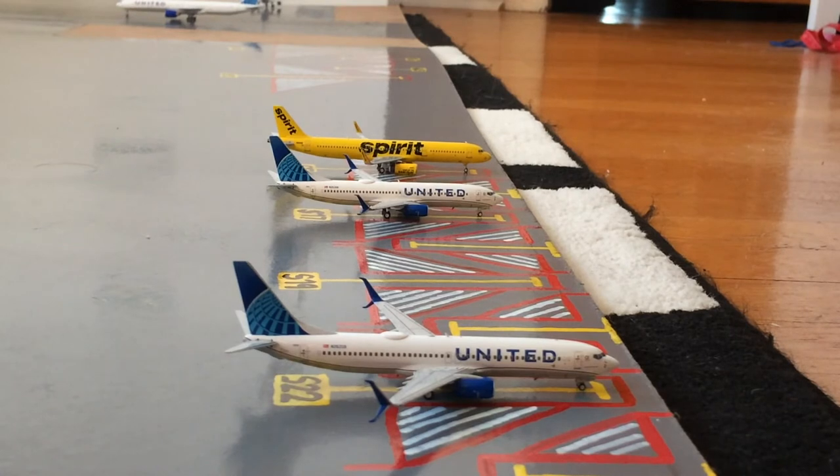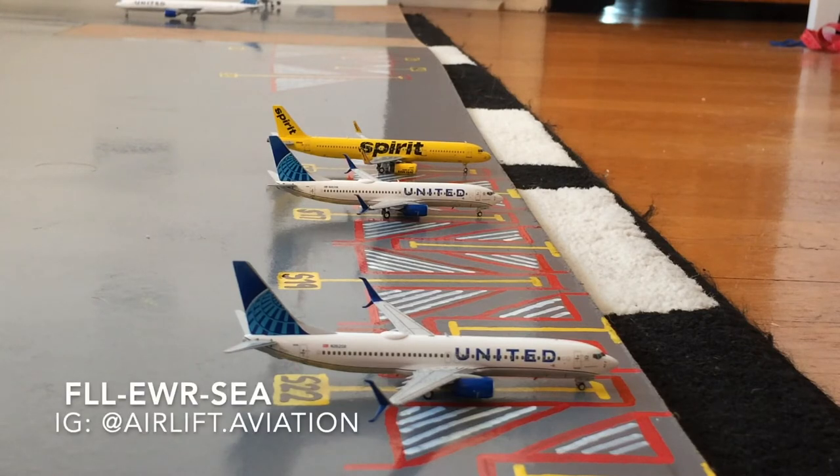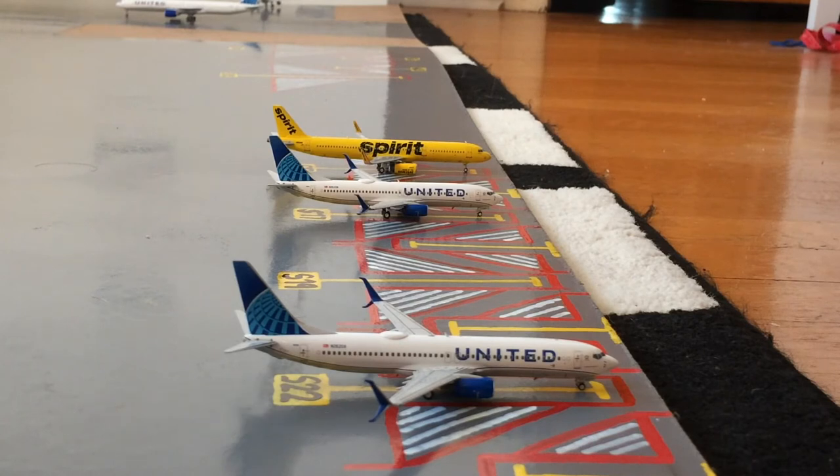Moving on to the stands on the other side of the airport — as you can see, there are three aircraft — starting with the Spirit A320 in the Bananas livery at the top of your screen. He is loading up just cargo and heading out to Seattle-Tacoma after coming in from Fort Lauderdale. This was requested by @airlift.aviation.